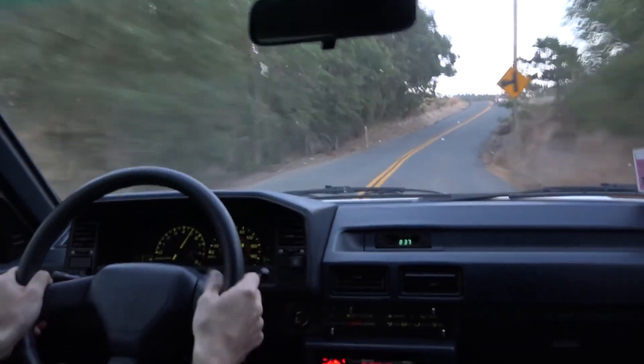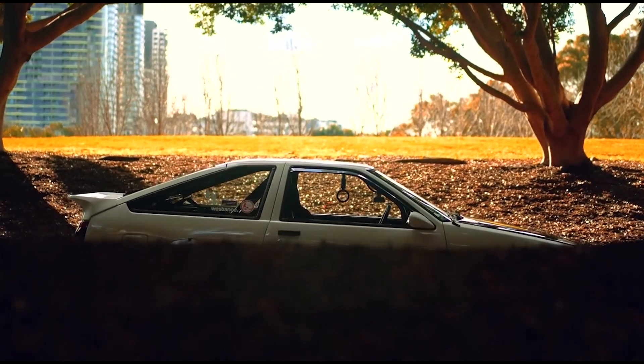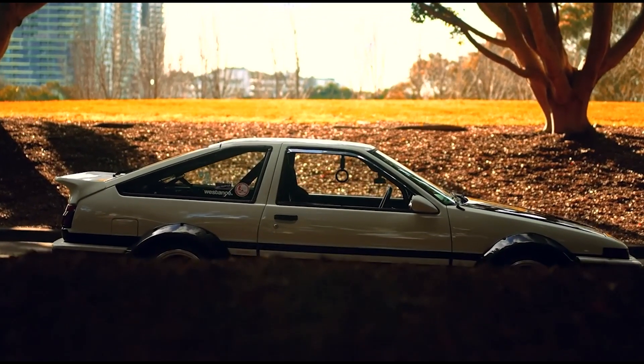The first generation 4AGE found its home in the Toyota Corolla AE86, one of the most iconic Japanese cars of all time.